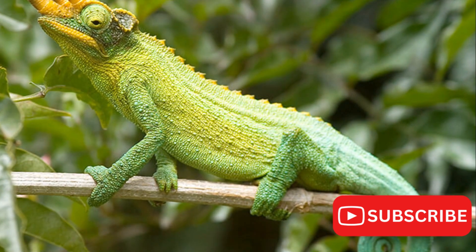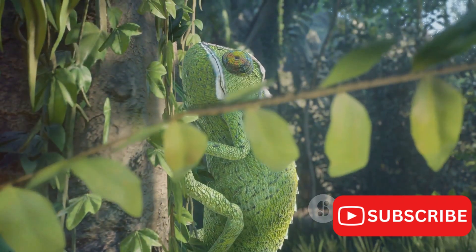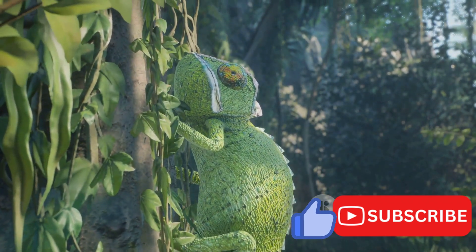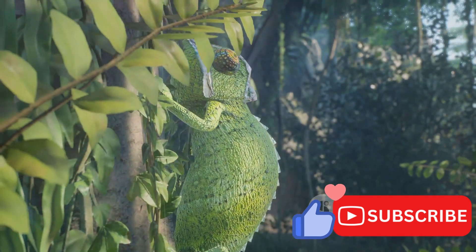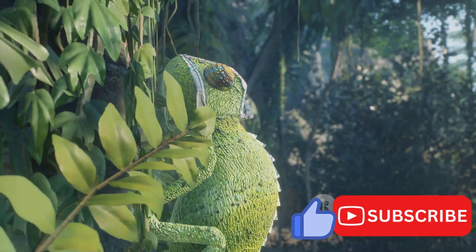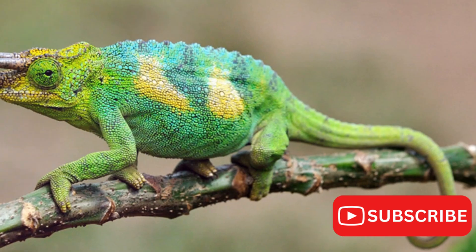When you think of a chameleon, you might imagine a creature perched high in the treetops of a dense rainforest. While that's partly true, the Jackson's chameleon is quite the adaptable being. It's found not only in the montane forests of East Africa, but also in the urban gardens and backyards of many homes. This ability to thrive in various environments is a testament to their resilience and versatility.